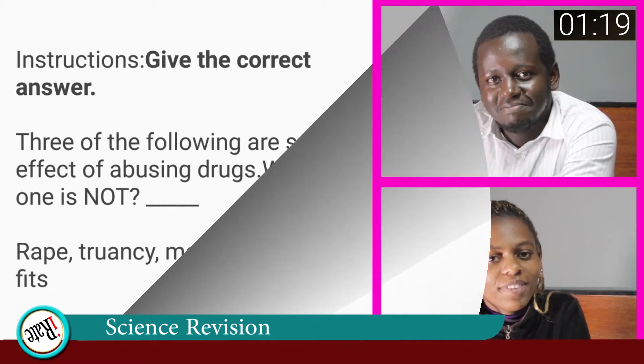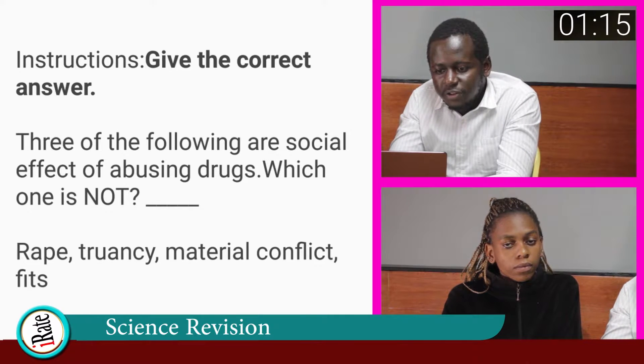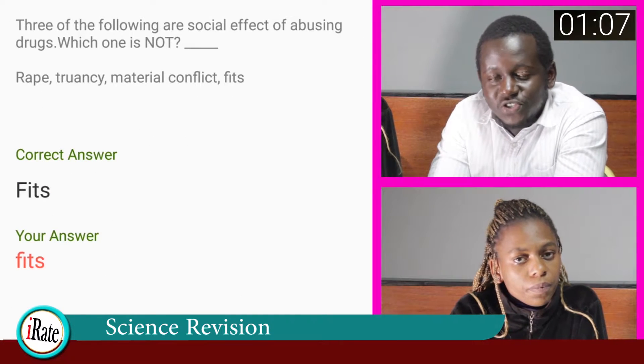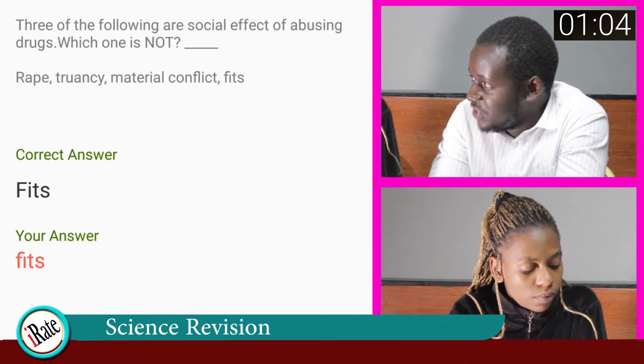Question number seven. Give the correct answer. Three of the following are social effects of abusing drugs — which one is not? The answer to the seventh question is fits. Fits is not one of the social effects of abusing drugs, so the student is correct.